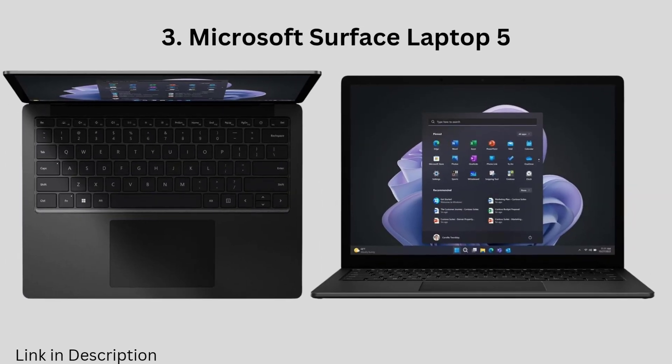Microsoft Surface Laptop 5. The Microsoft Surface Laptop 5 is a good option for programmers who are looking for a stylish and well-built laptop. It is available in a variety of colors, and it has a comfortable keyboard and a beautiful touchscreen display. The Surface Laptop 5 also has a long battery life of up to 17 hours.